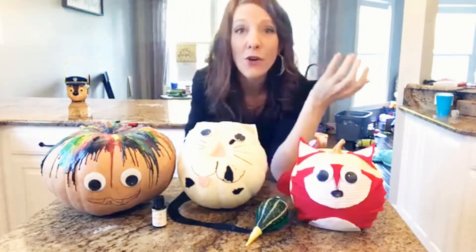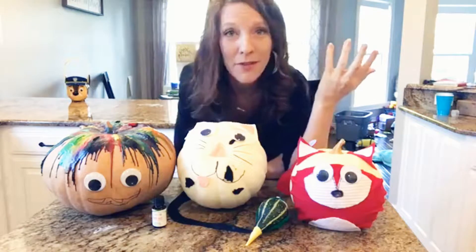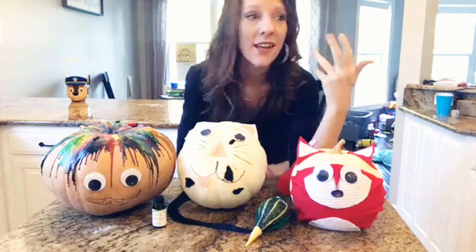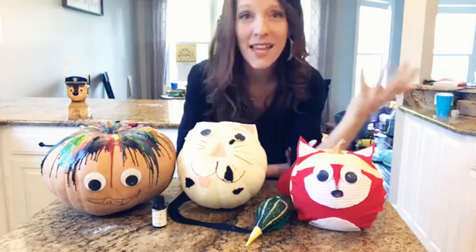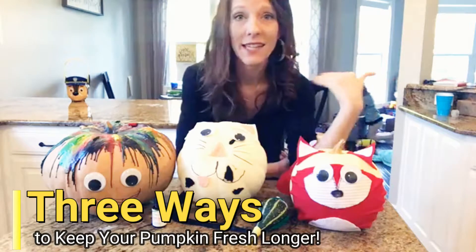I know that traditionally you want to carve your pumpkin — you want to have those memories, get the pumpkin seeds out and maybe roast them. That's probably my favorite part of carving a pumpkin. But whenever you carve it they start to rot, and if we have two weeks left they might not even make it until Halloween. So here are three different tips to help you keep your carved pumpkins lasting longer.